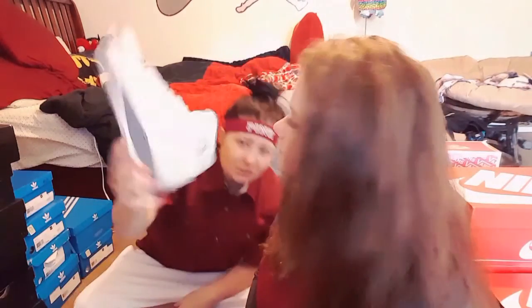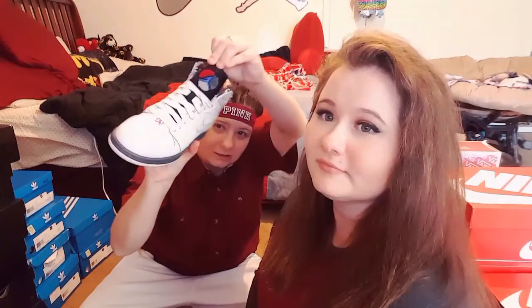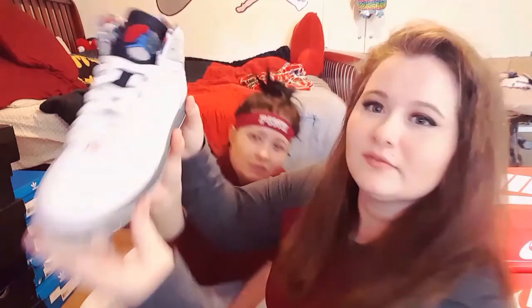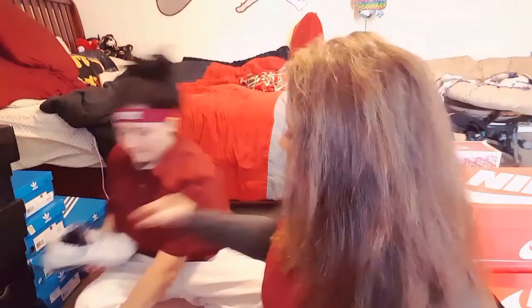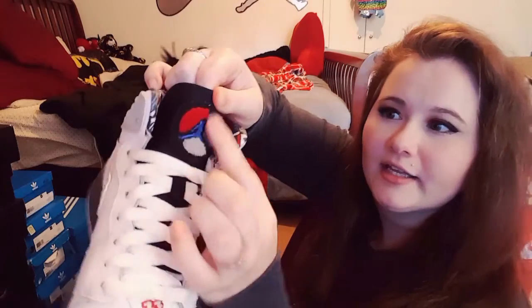These are the Retro 93 Ones — they kind of have the Bunk Bunnies vibe. It's just a basic white shoe but it's got like that carpet-y, ruggy material, which I think is pretty cool.